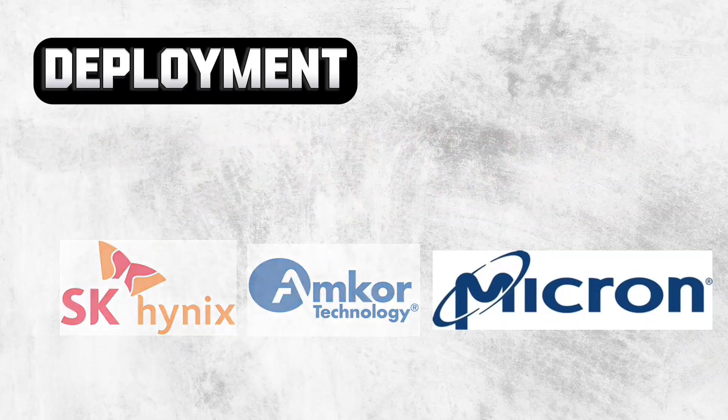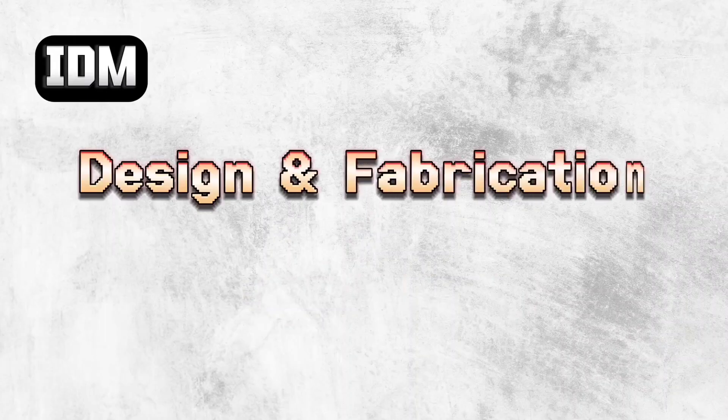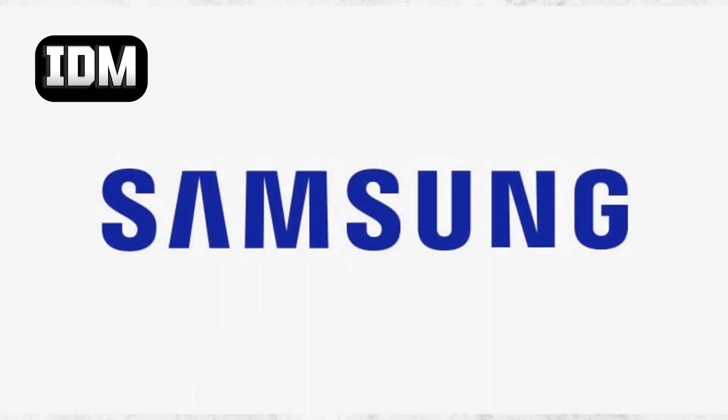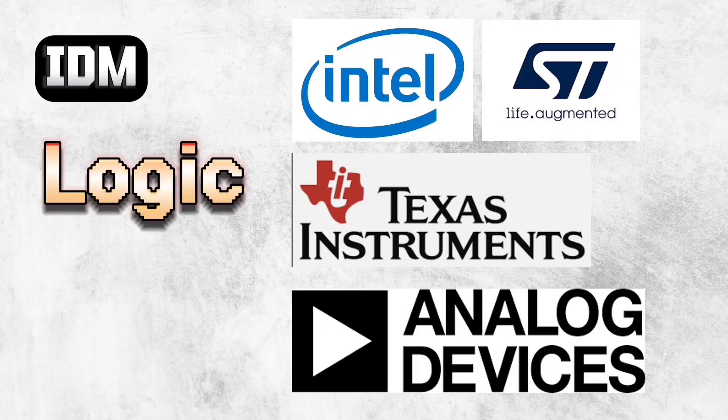But the ecosystem is not complete yet because many more famous companies are left. Those are called Integrated Device Manufacturers, or IDMs. These companies are capable to design, manufacture, and deploy — so they can do everything. We have Samsung for regular electronic products, Micron and SK Hynix for memory, and in logic there are Intel, TI, Analog Devices, and STM type companies.